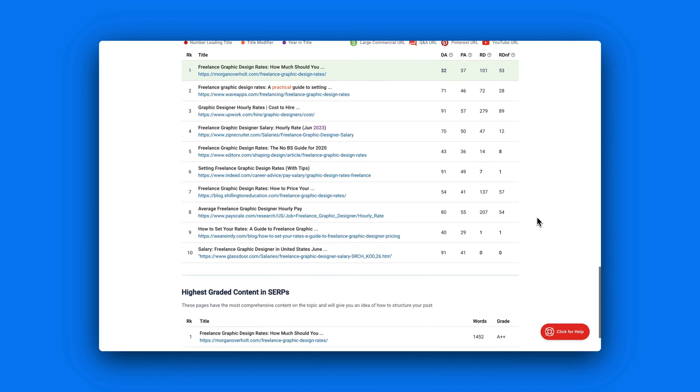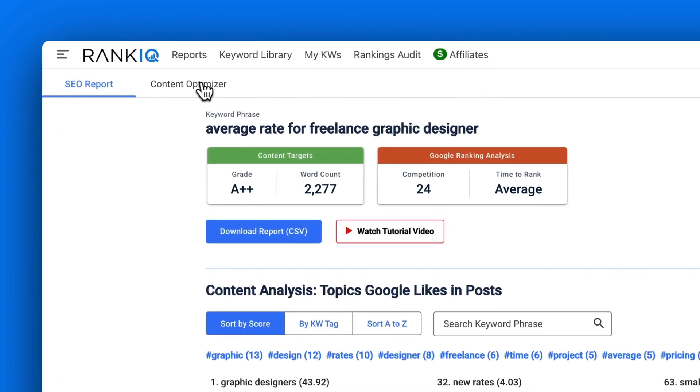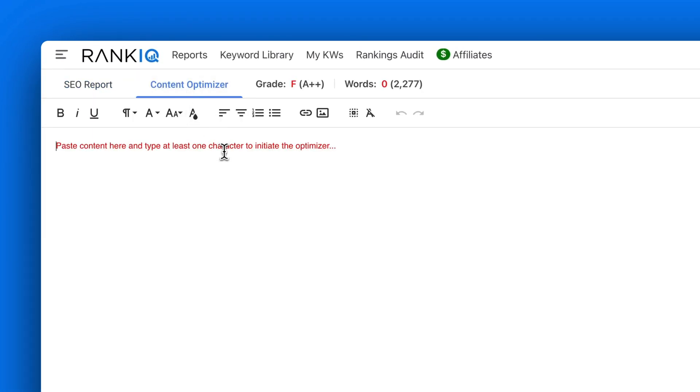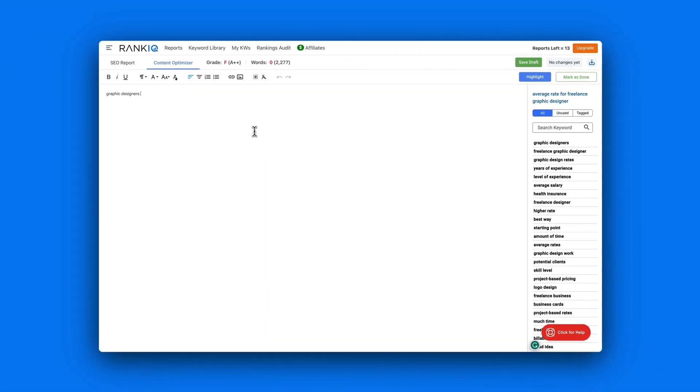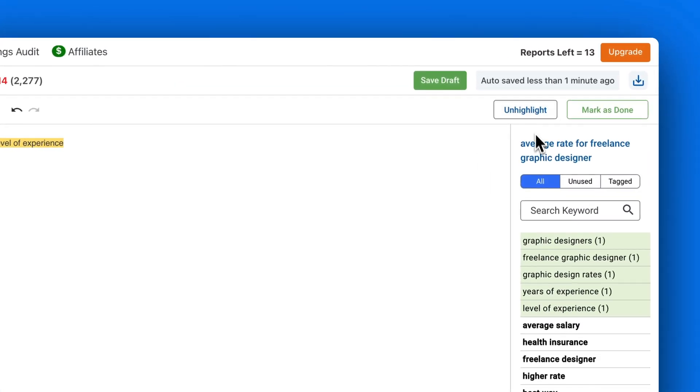Once you've read through your research and you're ready to write, you can also do that within RankIQ. But here's the thing — you need to switch between two tabs when you want to see your research and when you want to write. The only research available while writing is all of your keywords, and you can see how many times you've used them, but RankIQ is not telling you what keywords to use or how many times you need to use them.